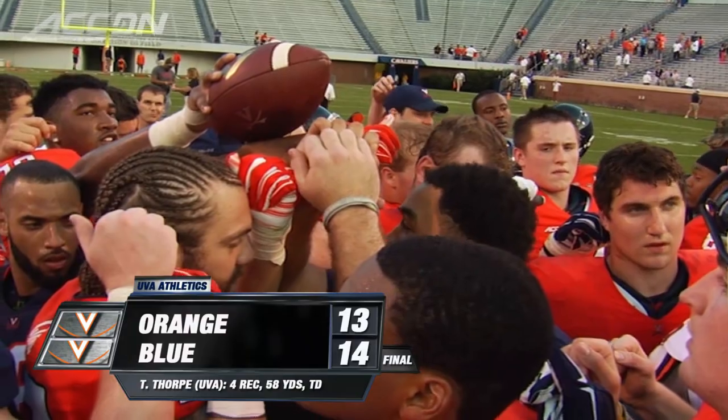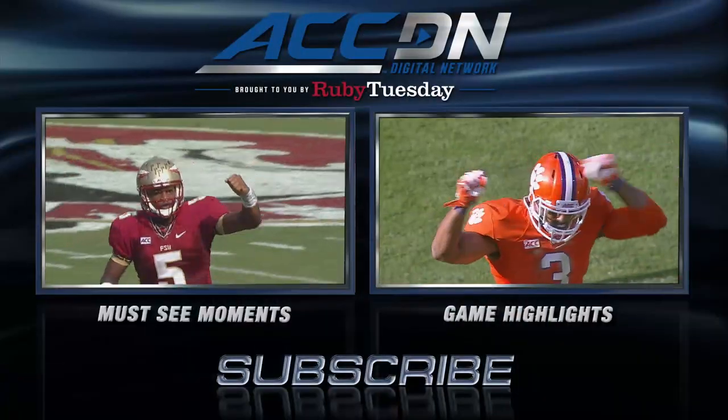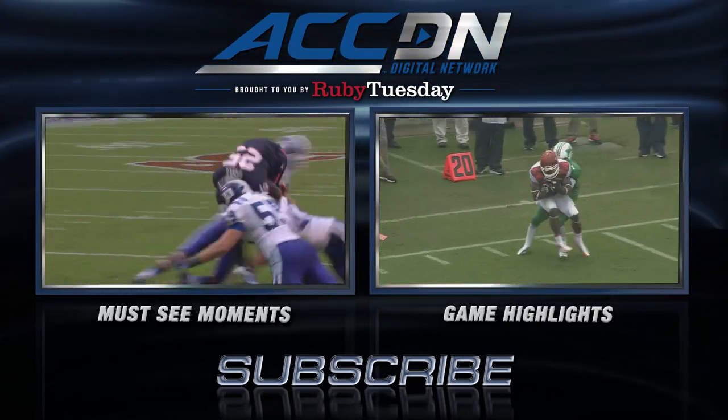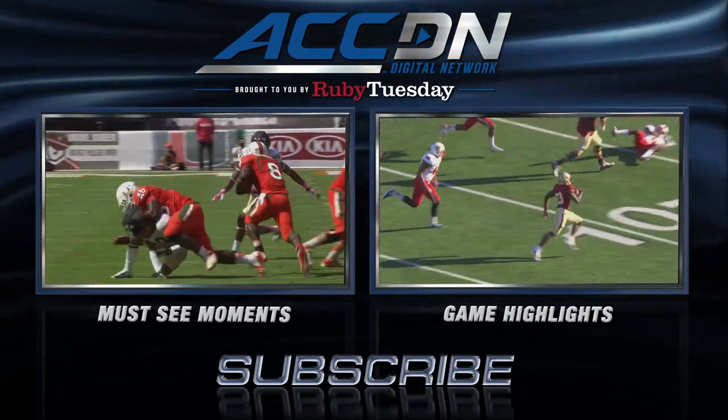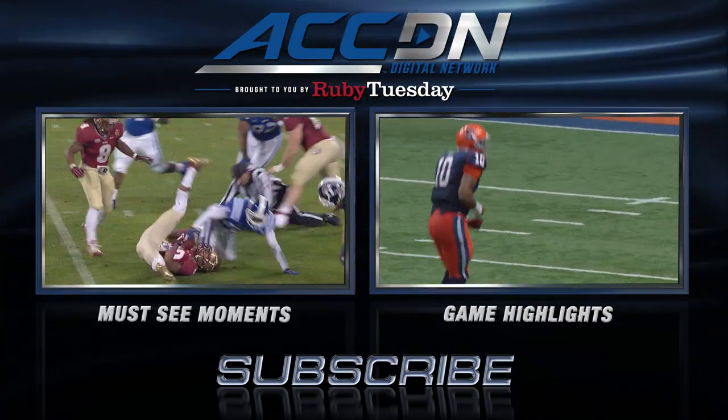I'm Leah Rupertino for the ACC Digital Network, brought to you by Ruby Tuesday. We are the official home of ACC football. For must-see moments, click the box on the left. For game highlights, click the box on the right. And for everything else from the ACC Digital Network, subscribe now.